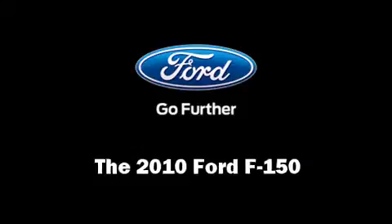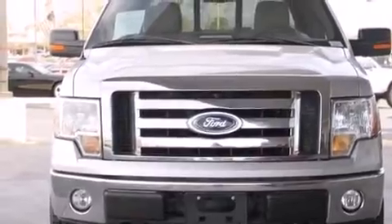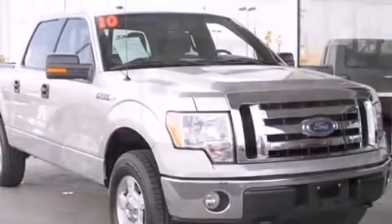The 2010 Ford F-150. Top features include power windows, power door mirrors, remote keyless entry, and a split folding rear seat.